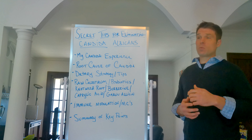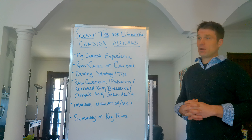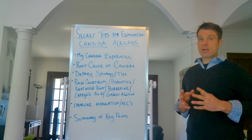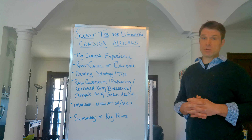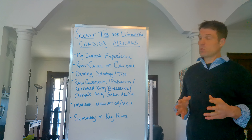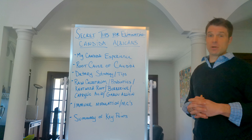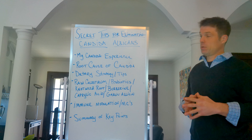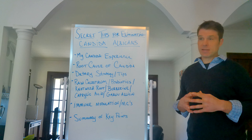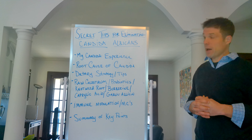You can identify food sensitivities through a dietary log. Write down all the different foods you're eating and how you feel after each particular meal. Limit your ingredients to three to five max at each meal — it'll help you determine which foods are causing the problems. Once you figure that out, you can make real progress. If you're still eating things you're sensitive to, you're not going to be successful in removing candida, period. Going through the elimination diet process and removing potential irritants is absolutely critical.